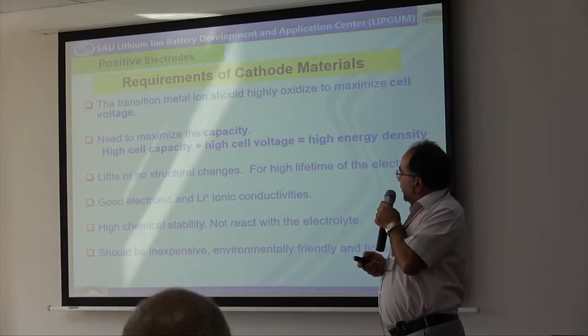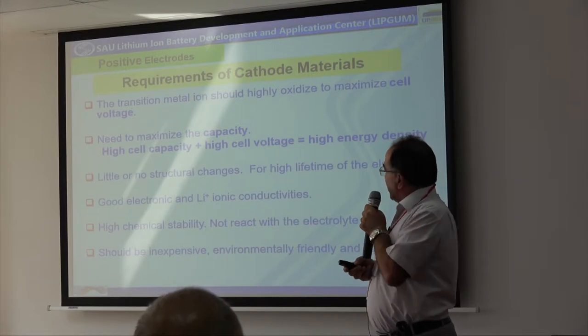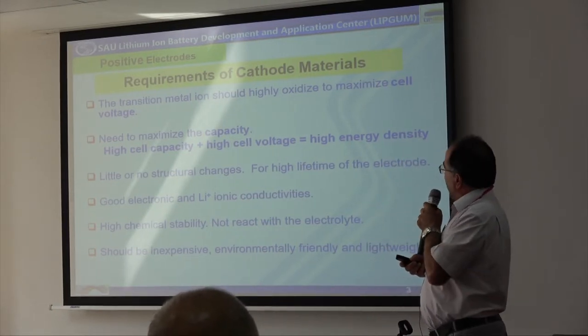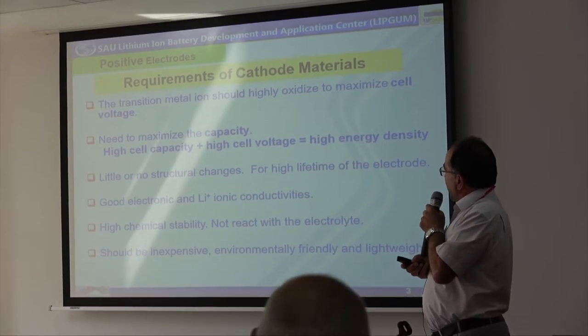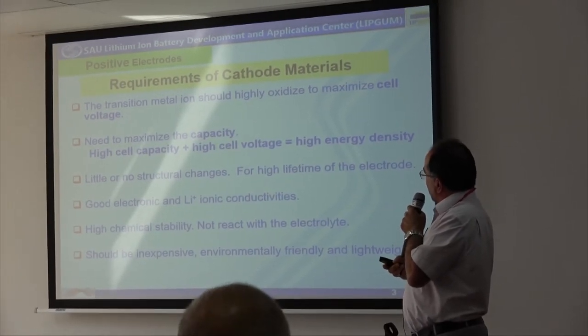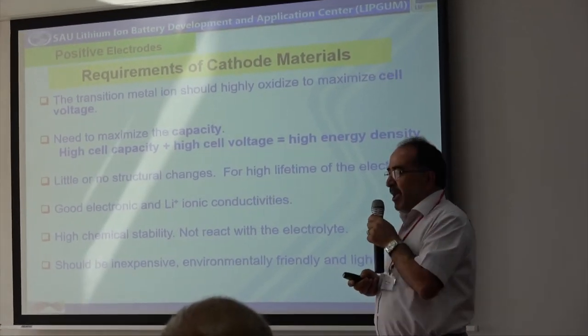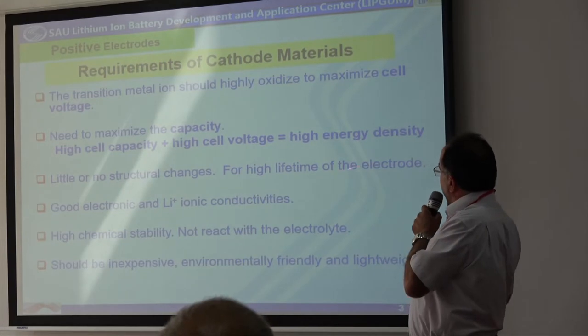Since our subject is related with the positive electrodes, I will briefly explain the basic requirements for the cathode materials. The transition metal ions should be highly oxidized for maximizing the cell voltage. For obtaining high energy density,